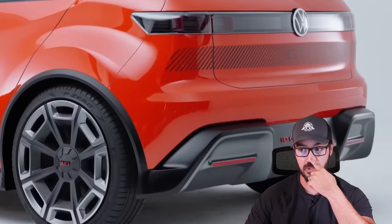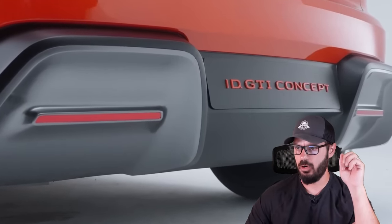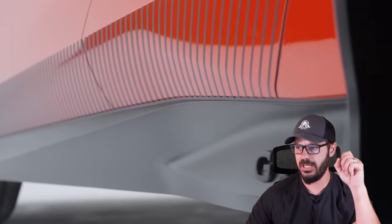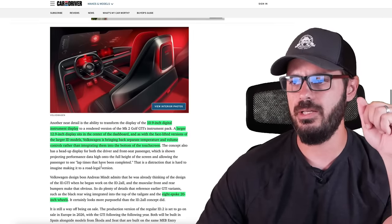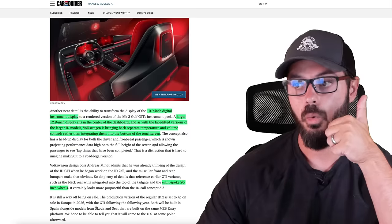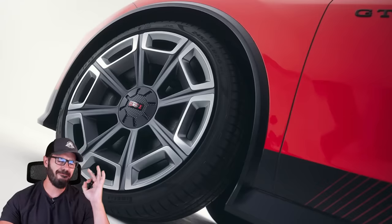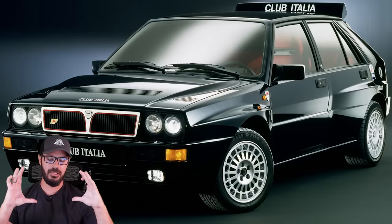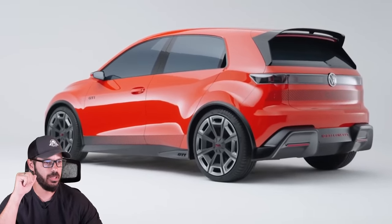It's really weird that they don't show the interior of this because this feels like a closer step to production than the ID.2 All, which did have a fully complete interior. You have a 10.9-inch digital instrument display, and a larger 12.3-inch display sits in the center of the dashboard. And as with the facelifted version of the larger ID models, Volkswagen is bringing back separate temperature and volume controls rather than integrating them into the touchscreen — well done, Volkswagen. You have an eight-spoke 20-inch wheel design, very nicely done. They remind me a little bit of the Tarmac Rally style wheels — the Lancia Delta Integrale white wheels. Kind of looks like that, and we also have the nice stance of this thing looking fantastic.